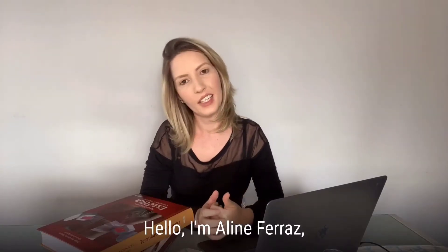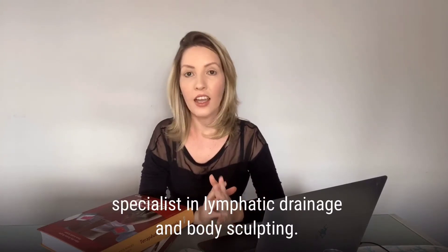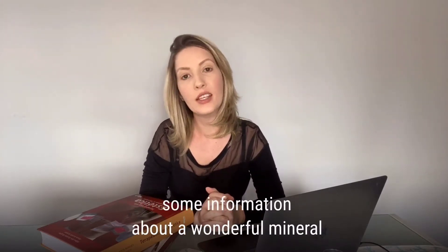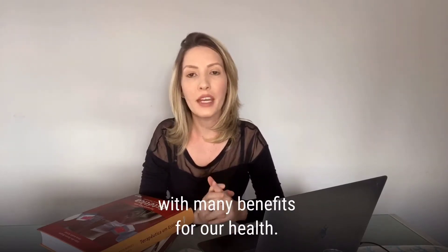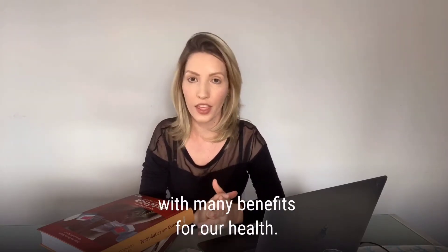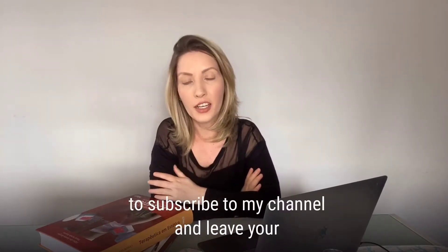Hello, I'm Aline Ferraz, Specialist in Lymphatic Drainage and Body Sculpting. Today I came to bring you some information about a wonderful mineral with many benefits for our health. But first, I'd like to ask you to subscribe to my channel and leave your like on this video.